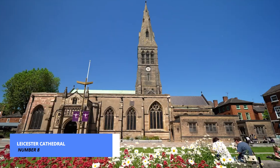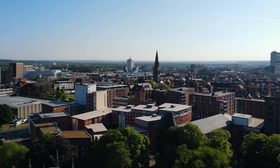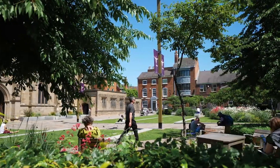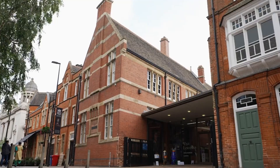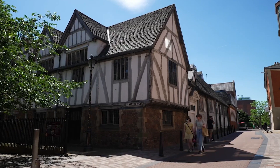Steeped in centuries of history and architectural splendor, Leicester Cathedral stands as a testament to the city's rich cultural heritage. As you step inside the magnificent cathedral, you'll be greeted by the soft glow of stained-glass windows and the solemn beauty of its Gothic architecture.